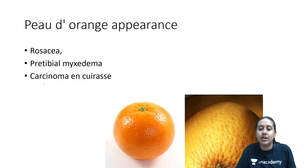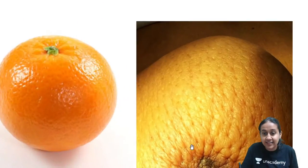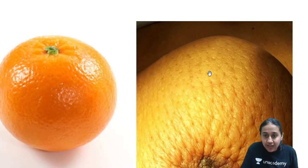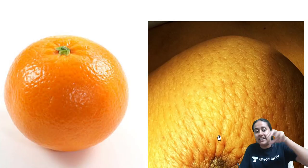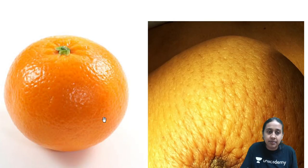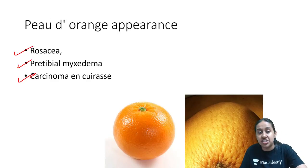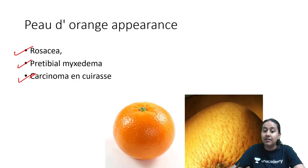Second is the peau d'orange appearance. Peau d'orange appearance is a characteristic feature whenever you have obstruction of the dermal lymphatics. When the dermal lymphatics get obstructed, you will have multiple dips and the skin resembles the skin of an orange. This is a feature of carcinoma, pretibial myxedema, and even seen in rosacea — occurring because of involvement of the dermal lymphatics.